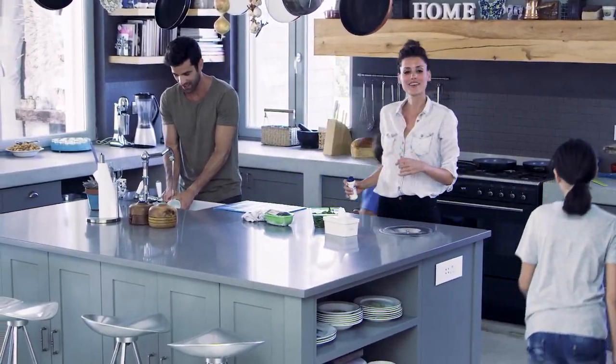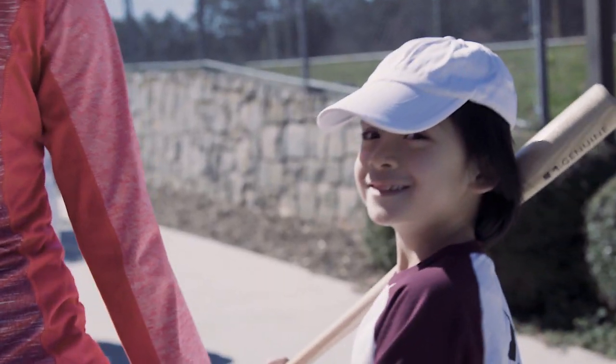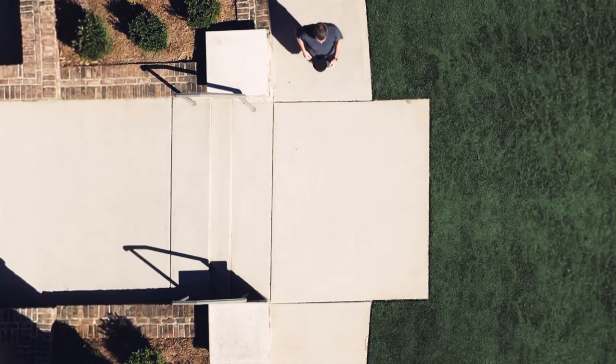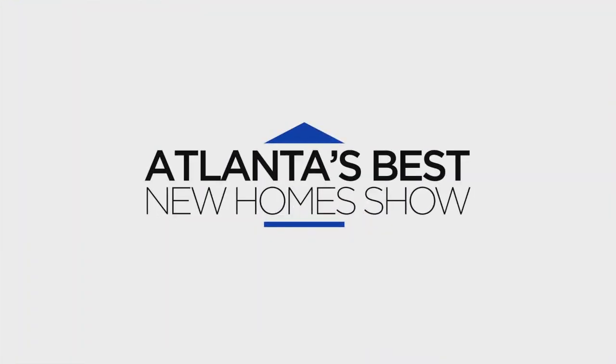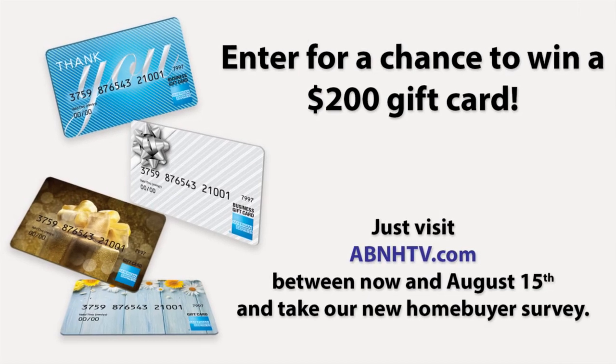A home is more than square footage — more than a number of bathrooms and bedrooms. Home is something bigger. It's small talk at the end of the day, cheering at your kids' games, gathering friends and family, or a sanctuary in times of trouble. It's a walk with your best friend, or a run through your neighborhood. It's all a part of home, and making it yours is what we do at New American Funding. Visit abnhtv.com before August 15th and fill out the new homebuyer survey for a chance to win a $200 gift card.